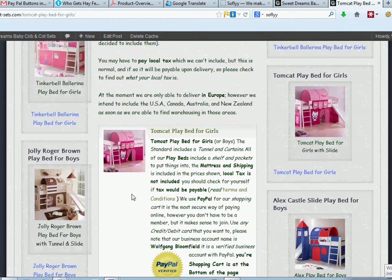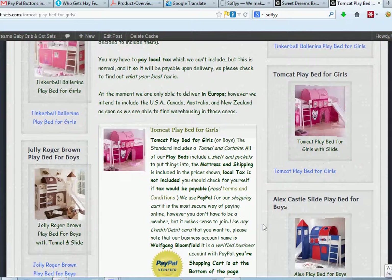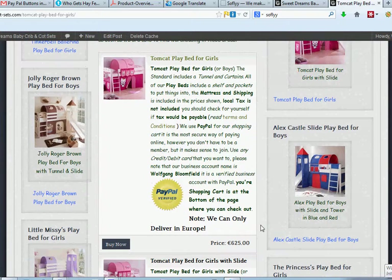When you come to the bottom here, I've put a note in there: we can only deliver to Europe, because at the minute that's all we can do. Although we're working on getting storage facilities in America, where we can perhaps supply Australia, New Zealand and Canada as well.